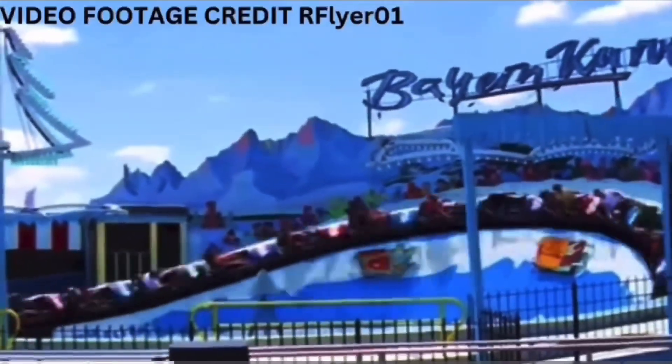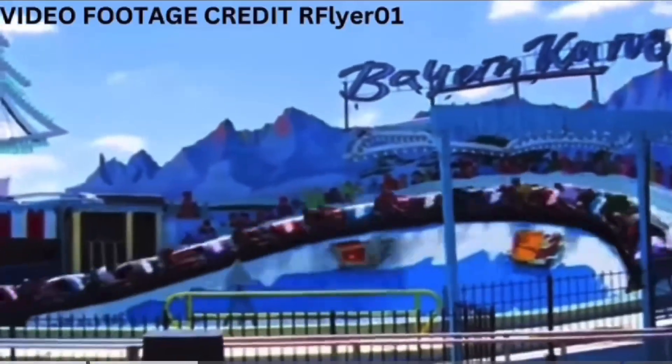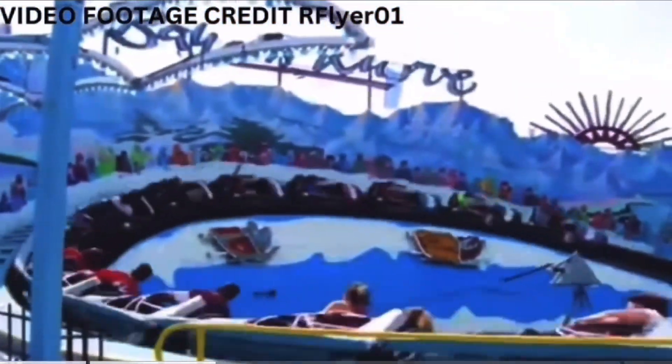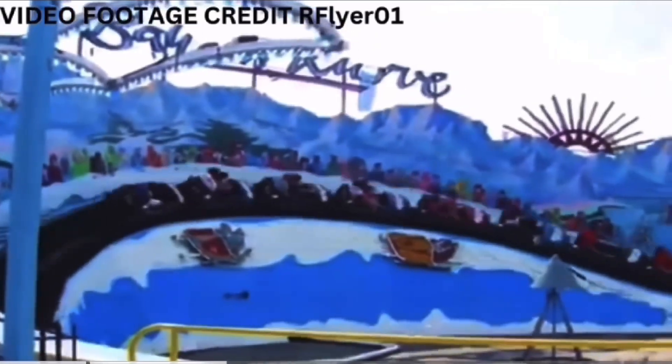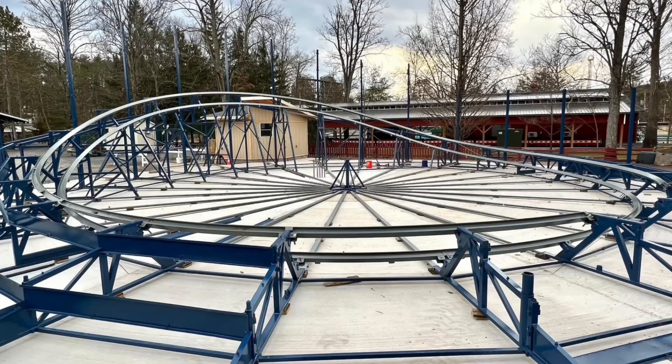Just a couple months ago, Knoebels Park officials announced the opening of a new ride coming in the summer of 2023. This ride is going to be located in the front of the park by the Skaloosh, and it will be the fastest in the park, sending riders up to speeds of 70 miles an hour.